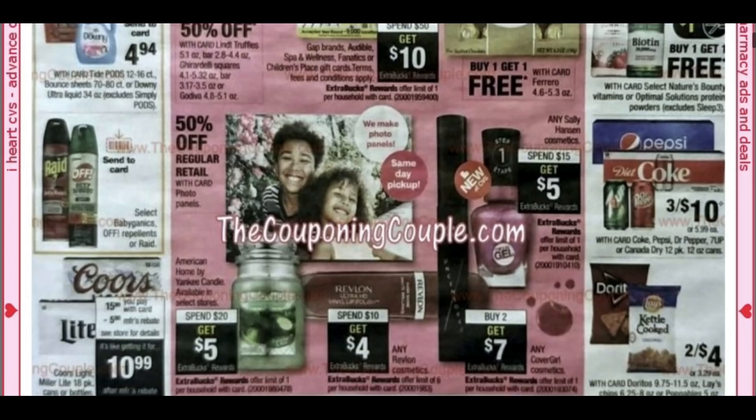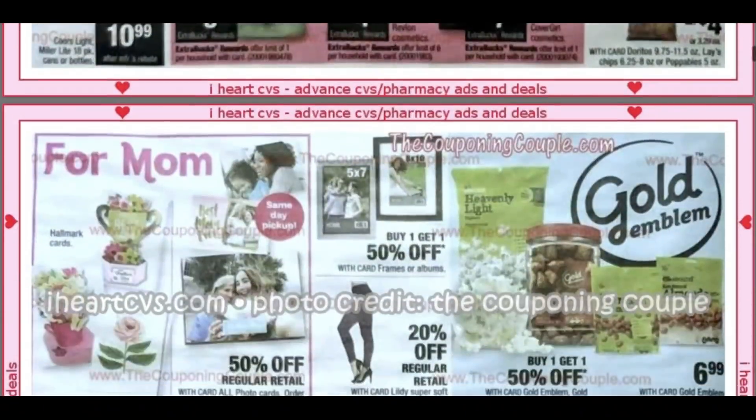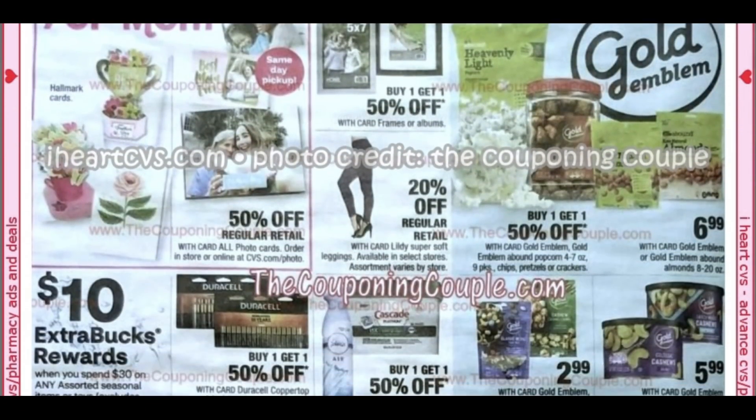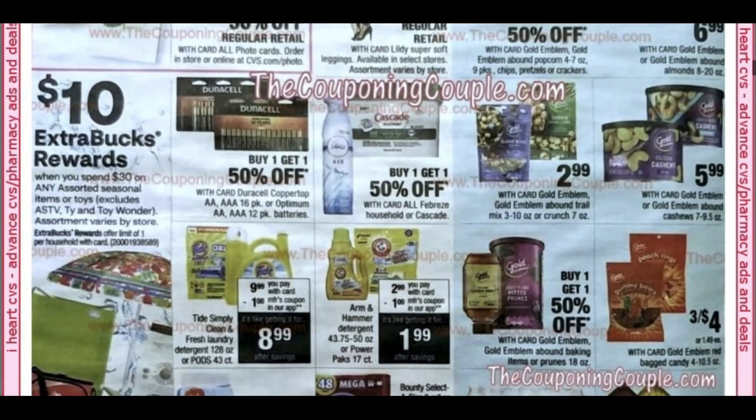Here we have some chips at two for $4. Three for $10 on the 12-packs of soda. Moving into some food deals, I don't see anything that pops with excitement. Seasonal items: umbrellas, beach chairs, charcoal, and all that summer stuff at spend $30 to get a $10 extra buck.